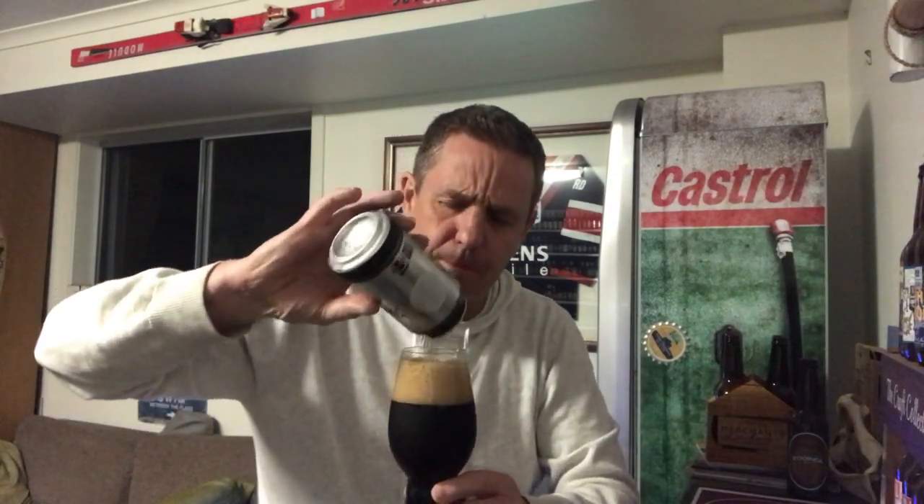Chocolate, toast, caramel — lots of all the stuff I love. Just sucking the head off that and oh yeah, lots of coffee and roasted caramel in that. Beautiful flavor, beautiful smell — just off the head, delicious.